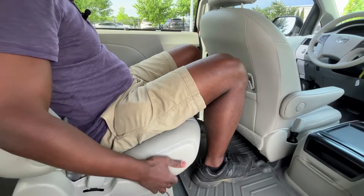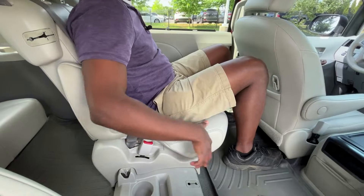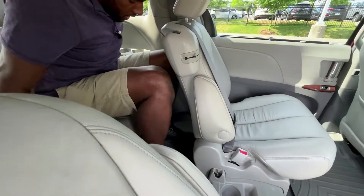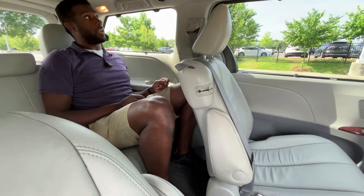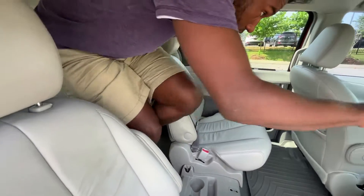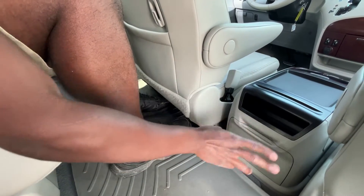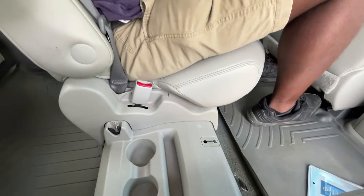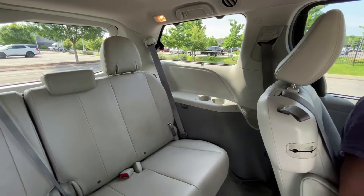We can also slide this second row forward and back to make more room. And back here in the third row, just tons of space and even a shade. I actually kind of want to buy this van right now. In the back console, we can fold these down for cup holders, there's a little storage, two more cup holders, and even third row cup holders and storage back there as well. Really, really impressive.